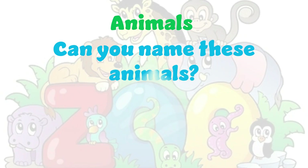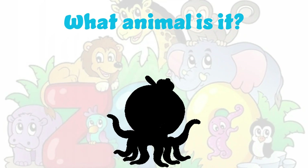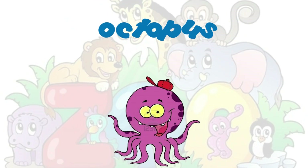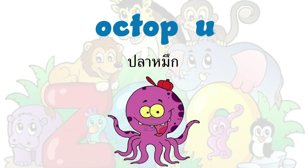Can you name these animals? What animal is it? It's an octopus. Octopus. O-C-T-O-P-U-S. Octopus.